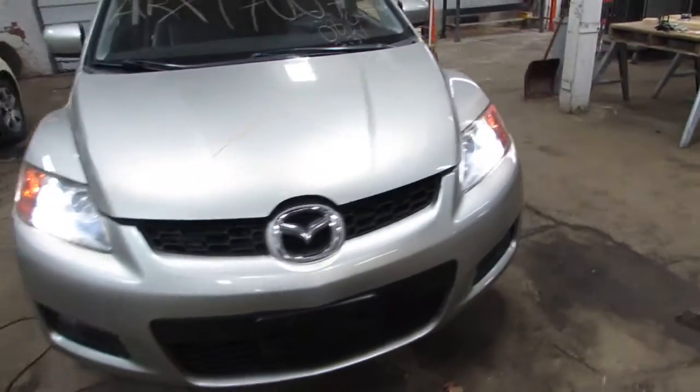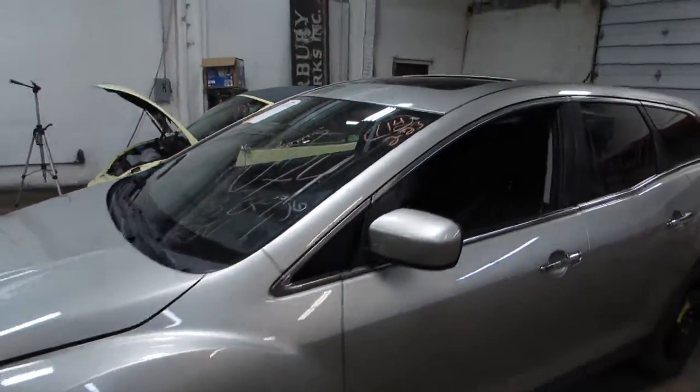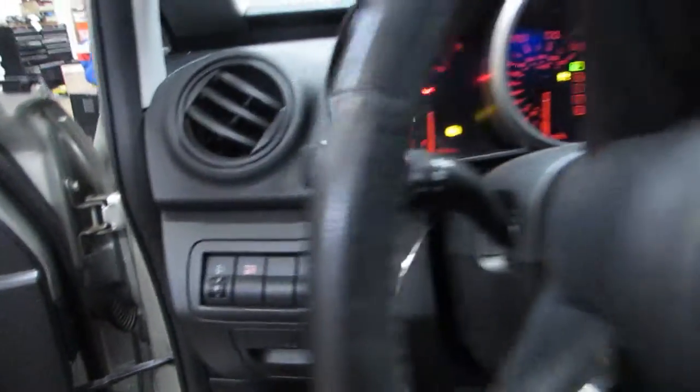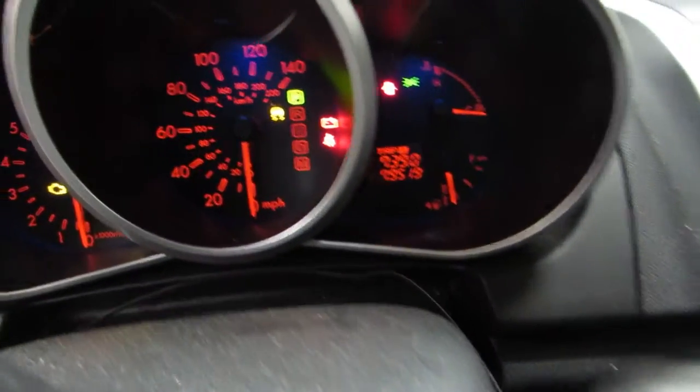Welcome to the Tom's Foreign Auto Parts video portion of our inventory. Here we have stock number 170-074, a 2008 Mazda CX-7 with a 2.3 liter turbo motor, about 79,000 miles on it.